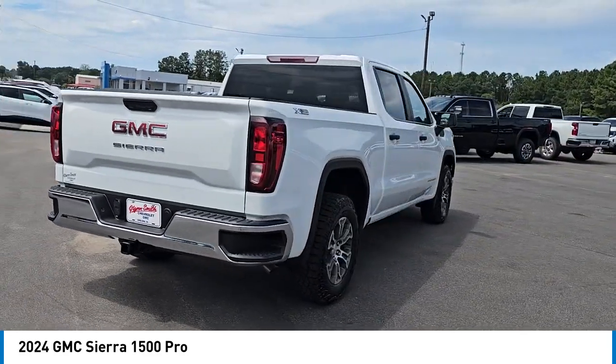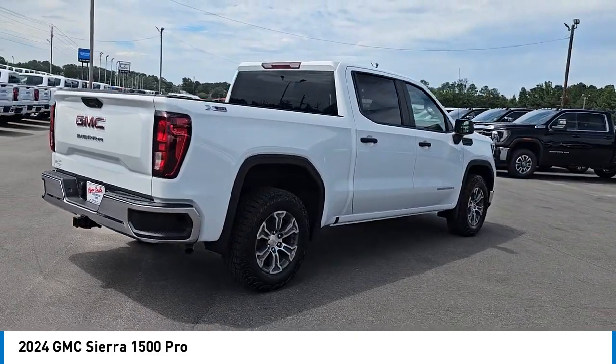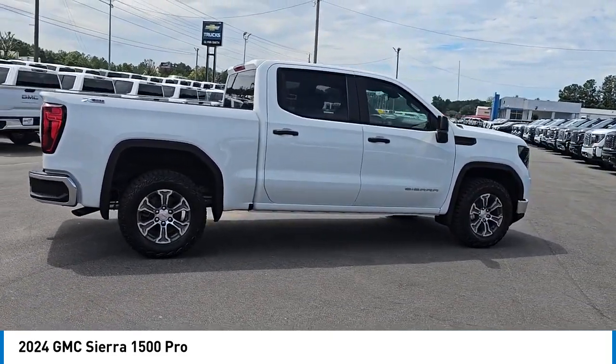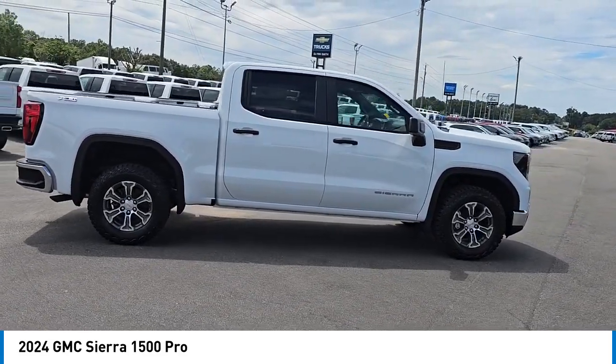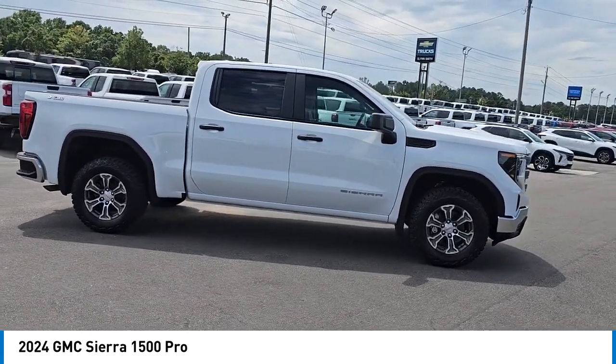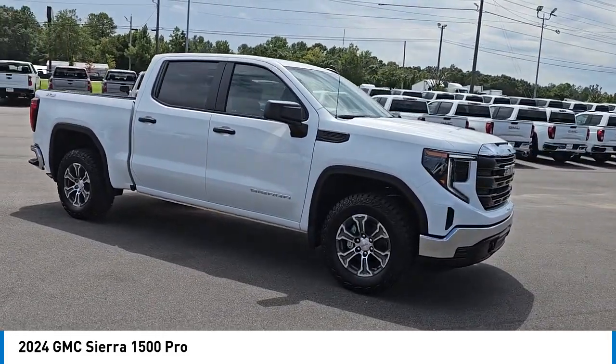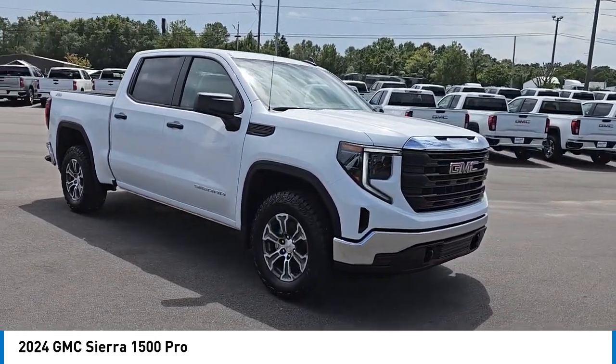Here are some of this vehicle's great options: 4-Wheel Drive, Stability Control, Tire Pressure Monitor, Daytime Running Lights, Steel Wheels, Front All Season Tires, LED Headlights, Rear All Season Tires, 4-Wheel Disc Brakes, Traction Control.